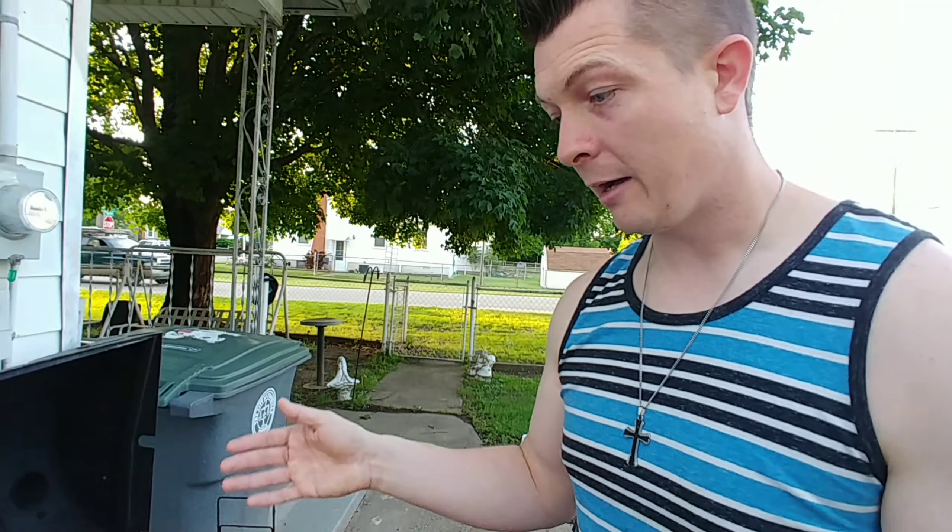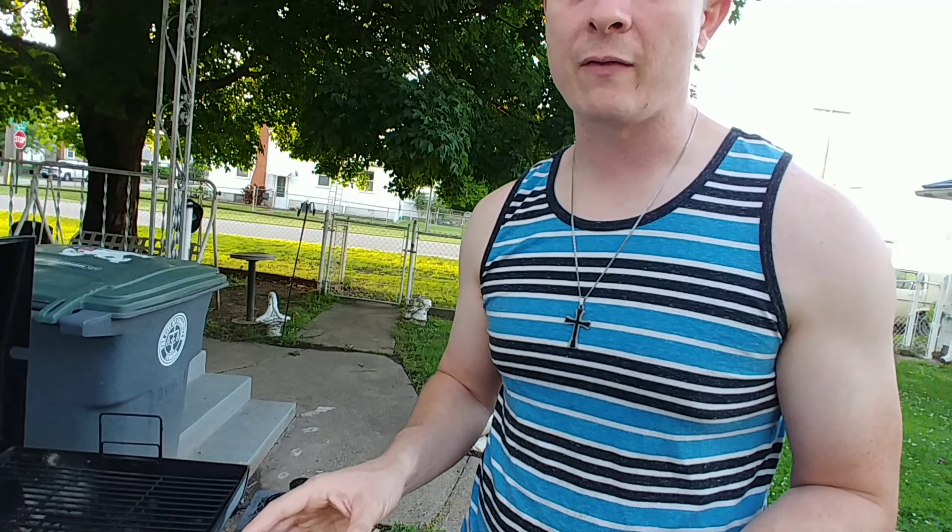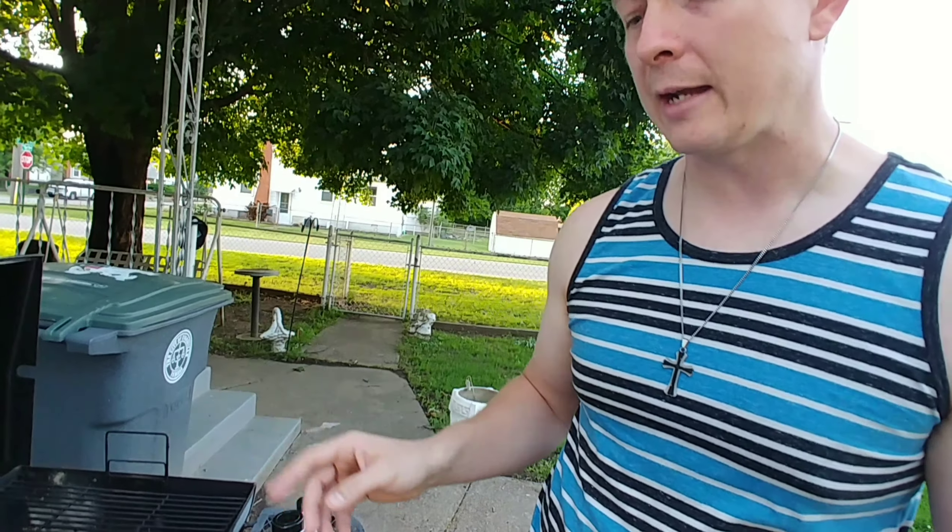Now we'll flip them and repeat the seasoning on the side that hasn't been done yet. These are pretty thin, so they probably won't take very long to cook — maybe three to five minutes on each side, so less than ten minutes total. We're going to get them all seasoned up, grilled, and cooked, then we'll be right back with the finished product.